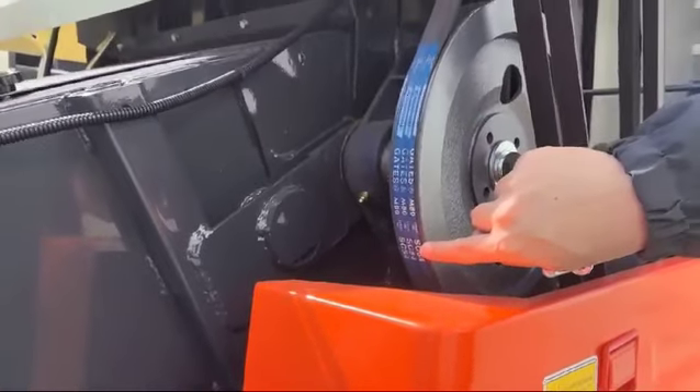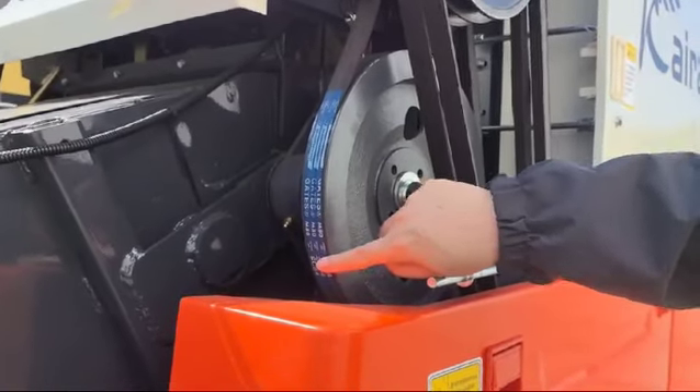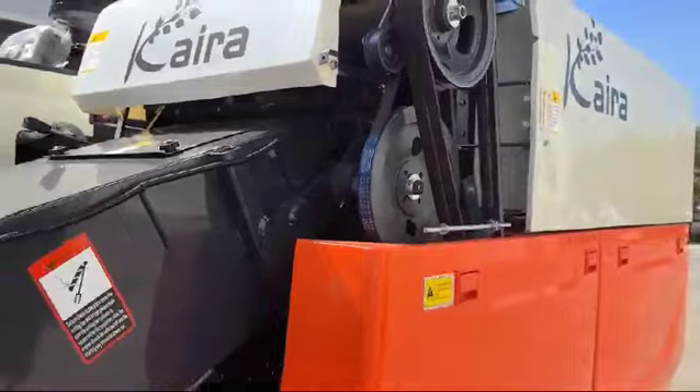This belt is improved from B-type to C-type. It will be more wear-resistant and much better quality.